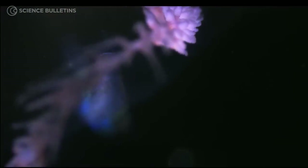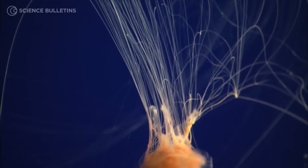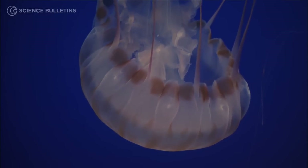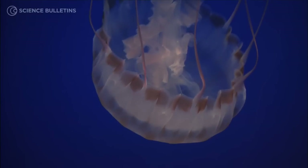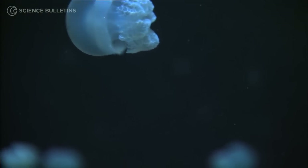Jellies are also perfectly adapted to a three-dimensional, watery habitat. They can achieve remarkable sizes and some extraordinary shapes that allow them to function very differently than animals in any other habitat on Earth.